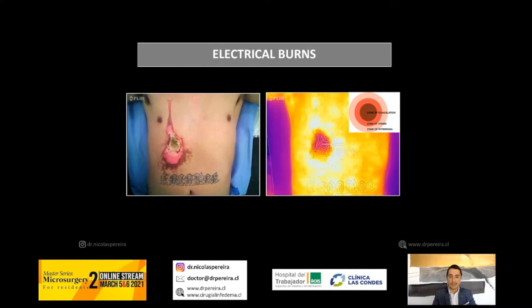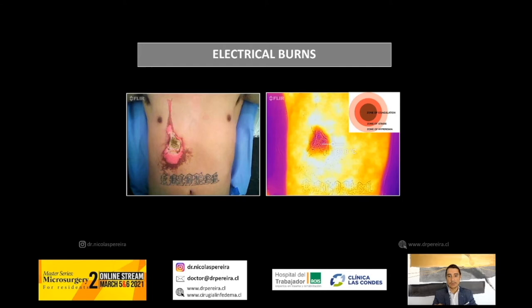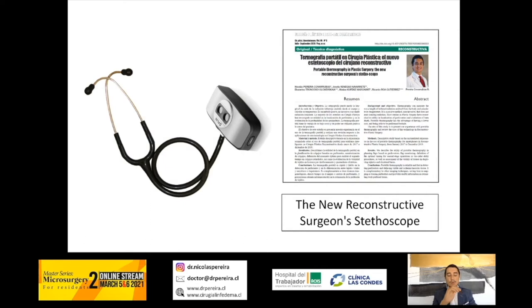Finally, for electrical burns, classically we wait seven to ten days for the delimitation and demarcation of the necrosis. But with thermal imaging — this is day two — you can see clearly the zone of coagulation, zone of stasis, and zone of hyperemia. You can do the excision and the flap right away without having to wait a long time for reconstruction.